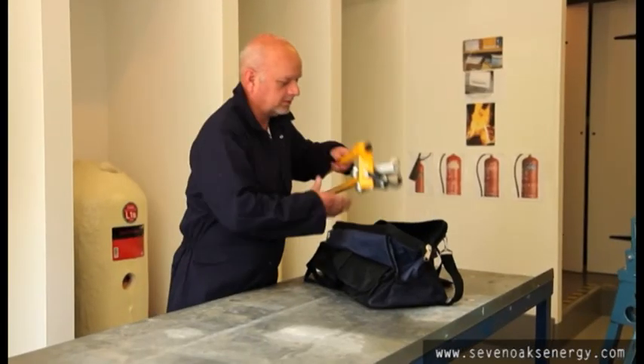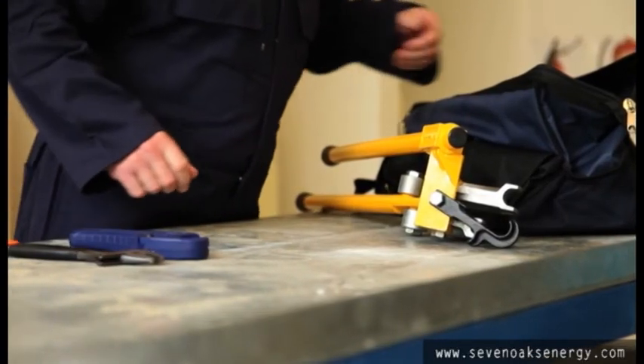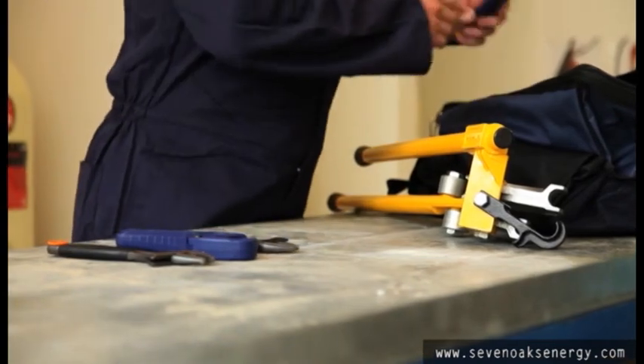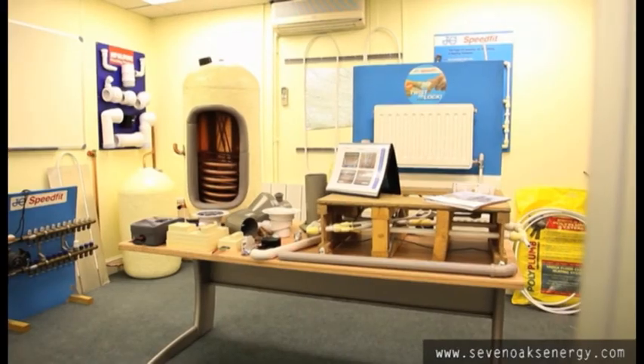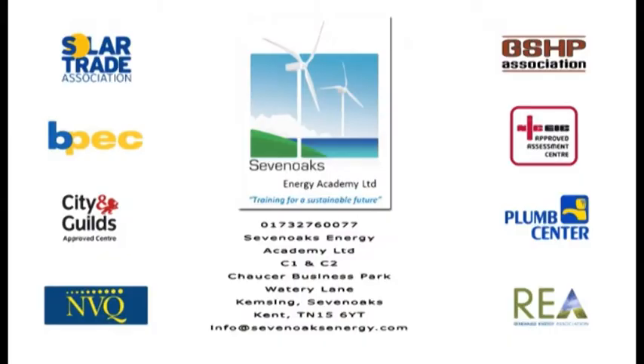Sevenoaks Energy Academy provides our plumbing students with a high quality complimentary toolkit featuring the most commonly used tools on our City and Guilds courses. Don't hesitate to contact us for further information about our plumbing courses. Our dedicated plumbing workshop is in Sevenoaks, Kent.